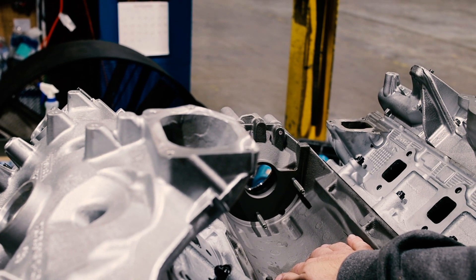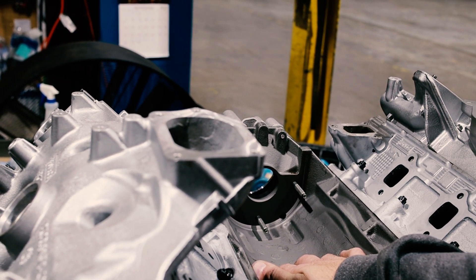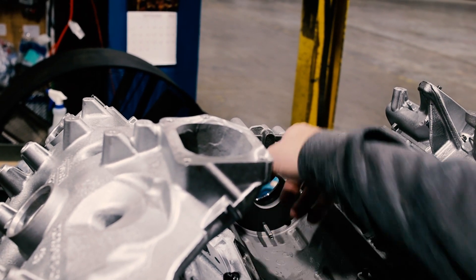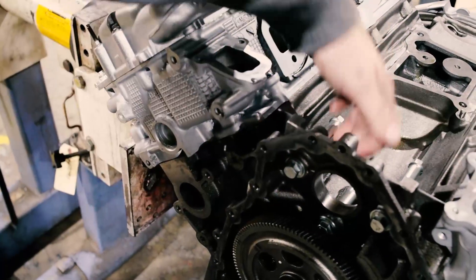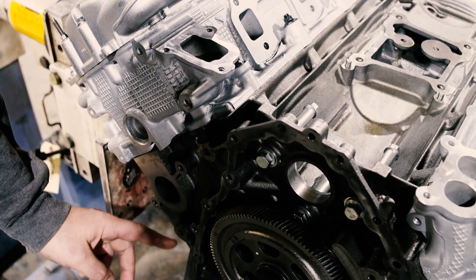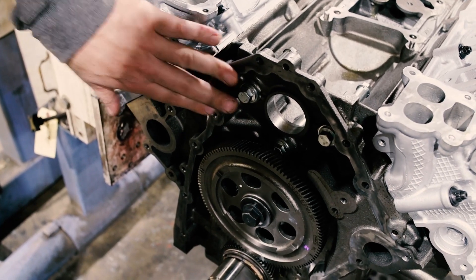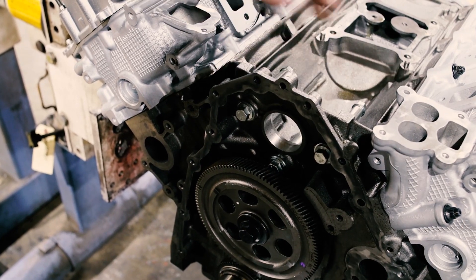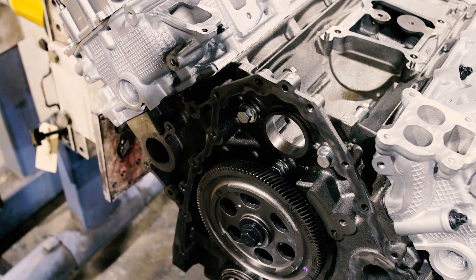Ford does this on the 6.7s and the 7.3s to keep the valley from being a hazard and to get the fluid out of it. They drill the hole and it actually goes through the front cover. You can see the cavity from the front — here's the hole that's cross-drilled, missing the whole front cover. It'll leak all the way down and looks like it would be the gasket, but it's actually not. The fluid is coming from the top of the engine, going through this hole and leaking down.